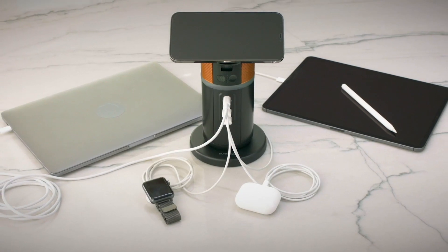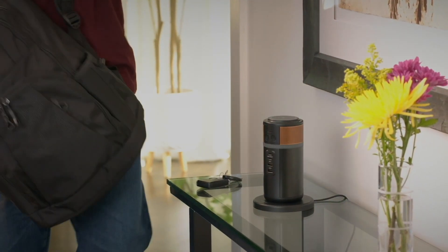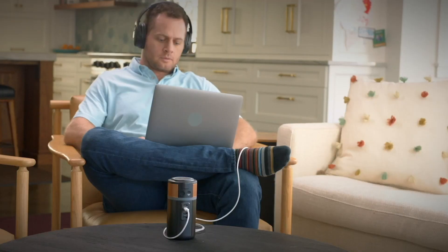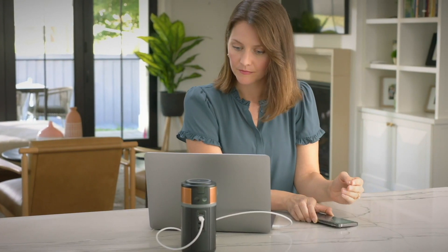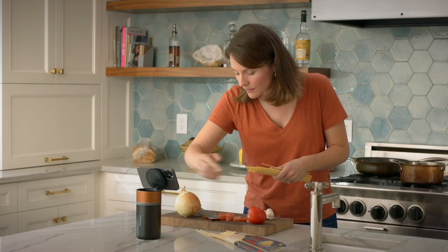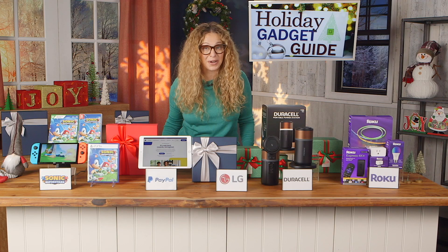It's a lightweight wireless charger you can bring anywhere, whether it's on an airplane, in a cafe, or even on the couch. 150 watts of power can charge your laptop, phone, or tablet, and the tiltable lid is great for charging your phone while you're FaceTiming or watching YouTube.